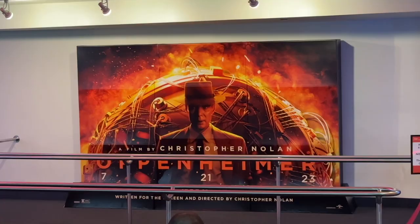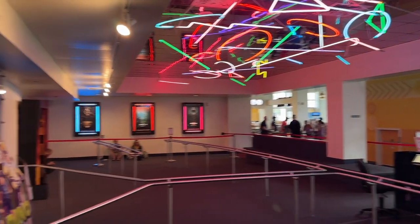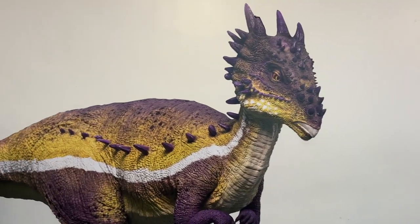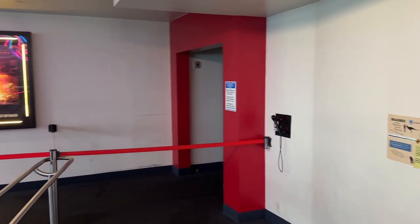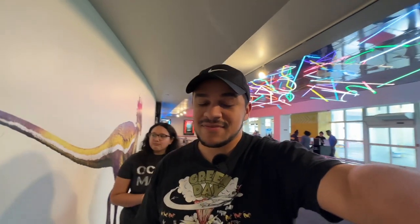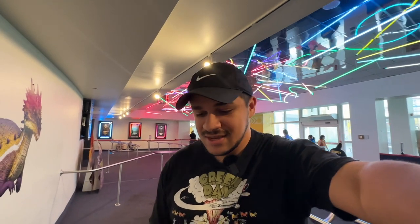We are here for Oppenheimer and we are officially in line. We don't have priority — priority is over there with about three people waiting. We're standing next to this lovely dinosaur. This theater is first come, first served, so even if you have priority boarding, you still have to make your way to whichever seat you can get first. There are no assigned seats, which is mostly bad — if you're stuck in the front row for a screen of this size, you're going to have a bad time.